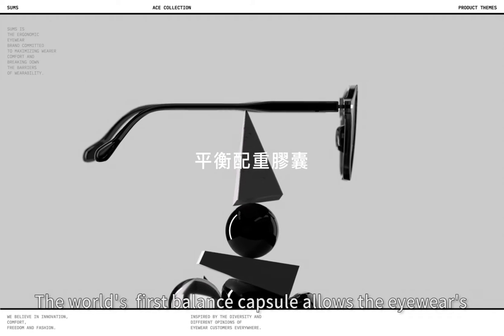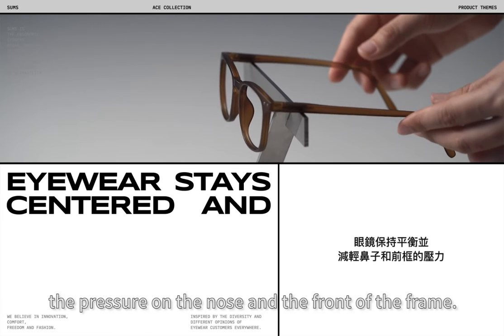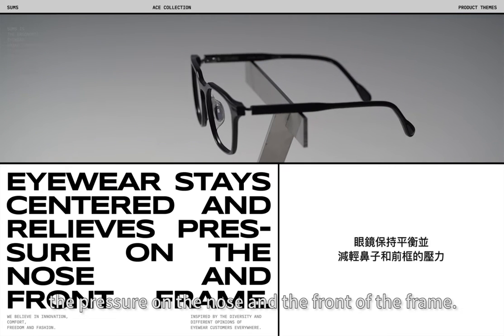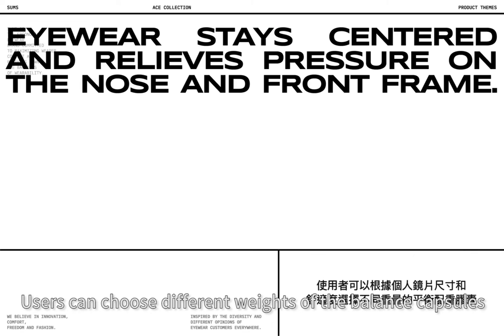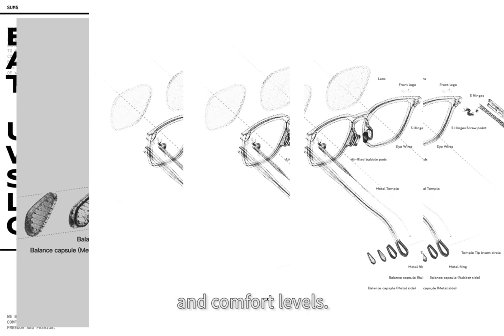The world's first balance capsule allows the eyewearer's center of gravity to adjust to the back to alleviate the pressure of the nose and the front of the frame. Users can choose different weights of the balance capsules based on the individual lens measurements and comfort levels.